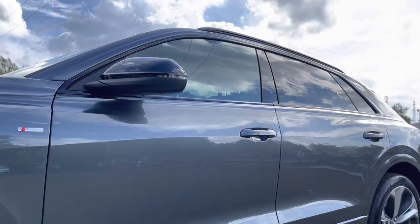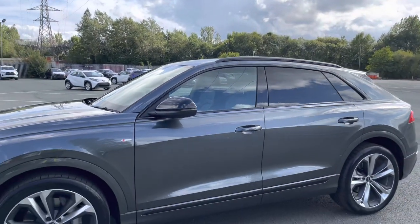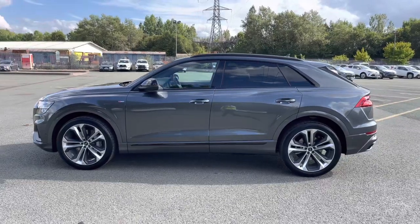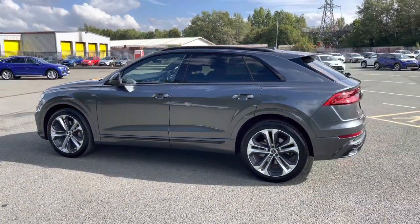There are also heated, electrically adjustable and folding black door mirrors with integrated LED side indicators, as well as black roof rails, really setting off the menacing exterior look. The rear privacy glass ensures extra security for your rear seat passengers.